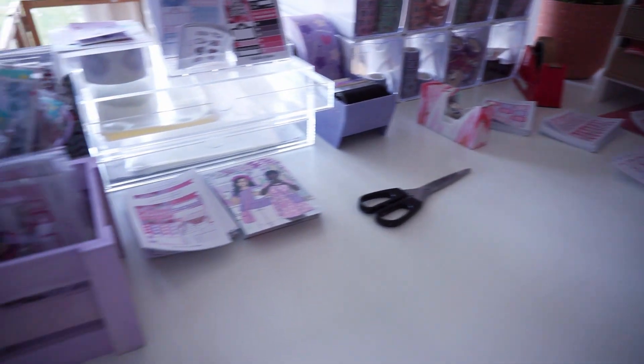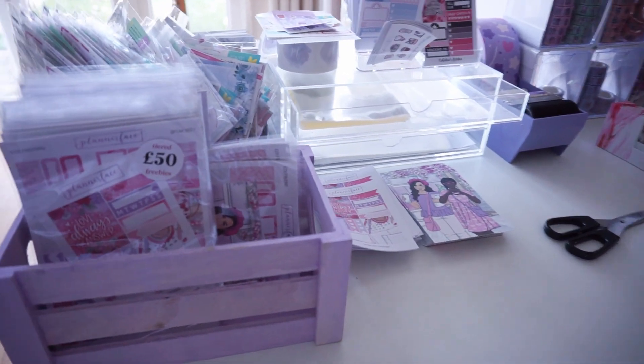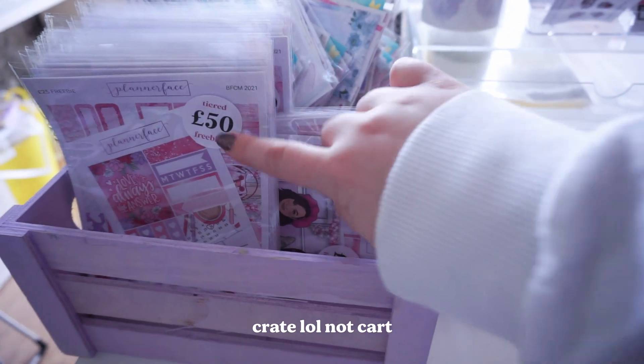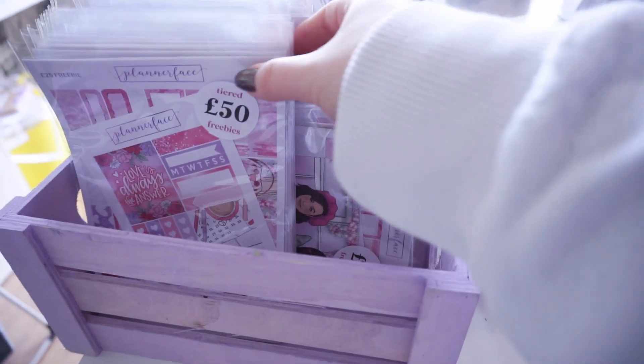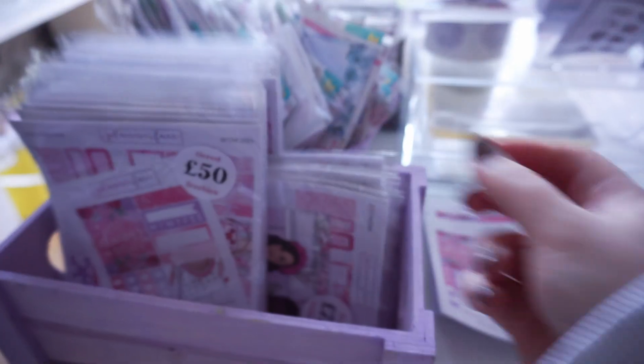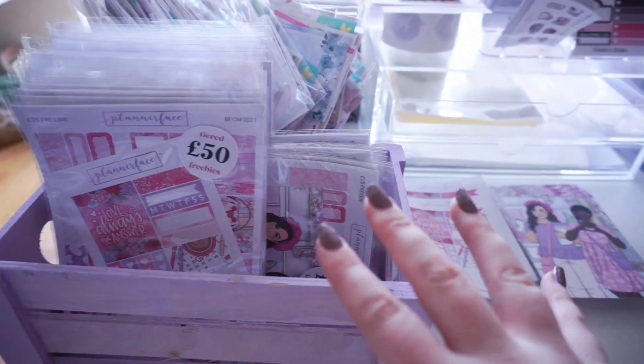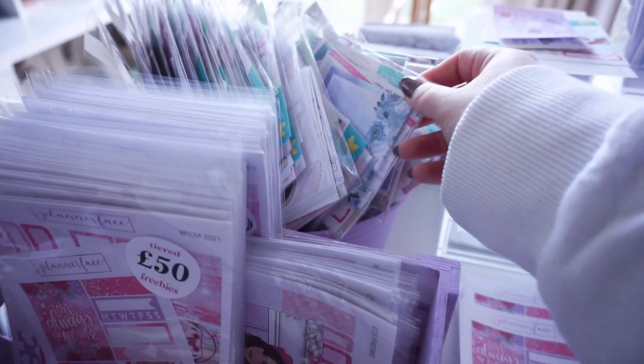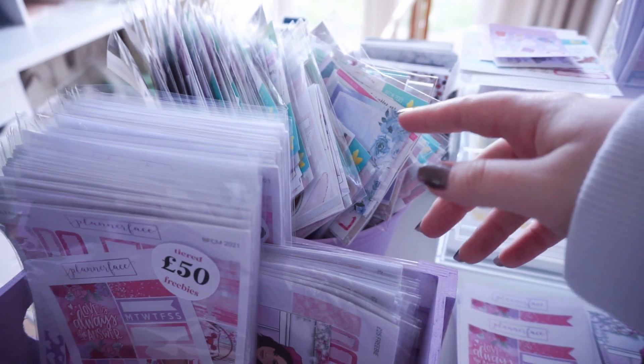My packing desk is subject to change because I move things as I notice a more efficient way. In this cart I've got my tiered freebies pre-packaged. I've got my 50, 75 and then 100 at the back so I can quickly grab these. This is a full set of freebies up until that amount so it makes it a lot quicker. I've got my goodie bags behind — most of them are still there, I haven't packed many goodie bag orders yet.